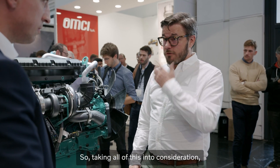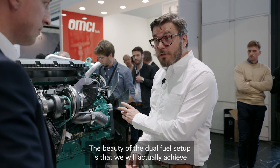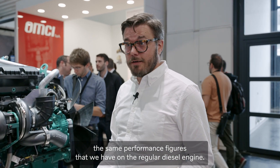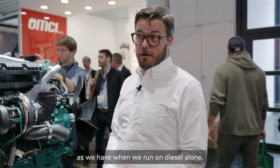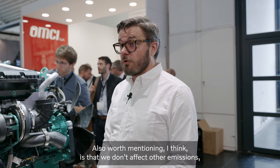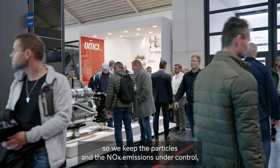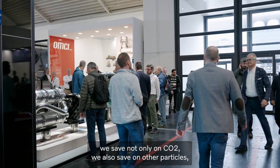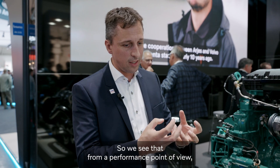Taking all of this into consideration, I'm sure everyone is curious about how it affects performance. The beauty of the dual fuel setup is that we will actually achieve the same performance figures as on the regular diesel engine — the same power and torque curve as when we run on diesel alone. Also worth mentioning is that we don't affect other emissions. We keep particles and NOx emissions under control even when we run on hydrogen. In dual fuel mode, we save not only on CO2, but also on other particles and NOx emissions.